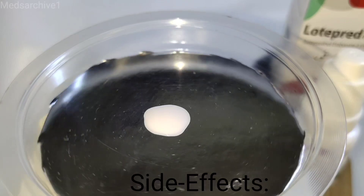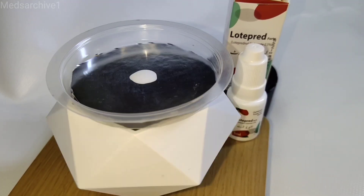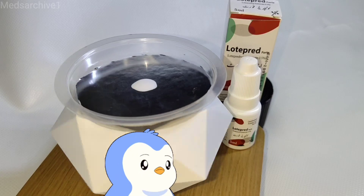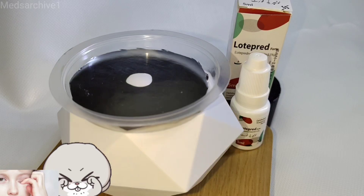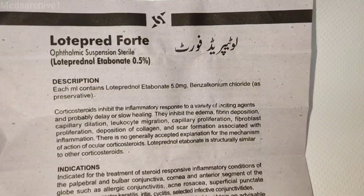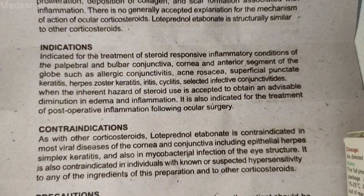Side effects: Ocular adverse reactions occurring in 5–15% of patients treated with lotoprednol etabonate ophthalmic suspension 0.2% to 0.5% in clinical studies included abnormal vision, blurring, burning on instillation, discharge, dry eyes, epiphora, foreign body sensation, itching, and injection. Other ocular adverse reactions occurring in less than 5% of patients include corneal abnormalities, ocular irritation, pain, discomfort, and papillae. Some of these events were similar to the underlying ocular disease being studied.